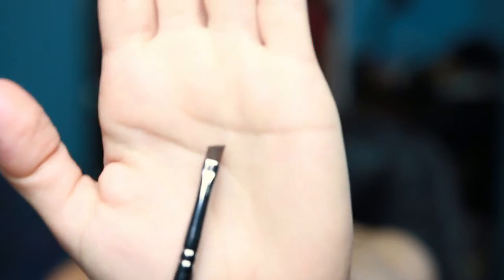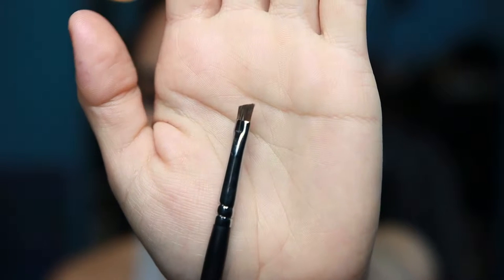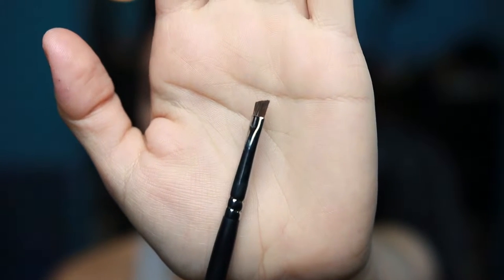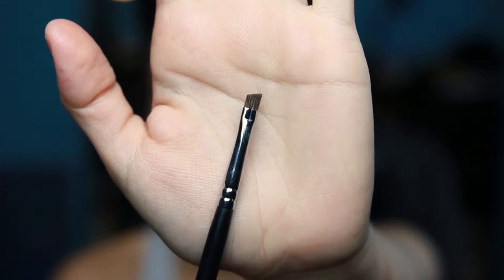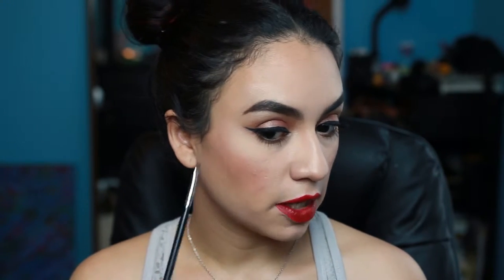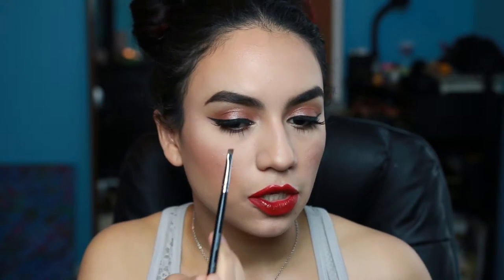Another one is the Morphe 215, which is a very small angled brush. I've been liking this to fill in my brows with powder — it works amazing with powder. It really packs on the color, it's small enough to create hair-like strokes in the front, and it blends nicely. It's dense enough to create a nice straight line on your brows. It literally became a favorite of mine.